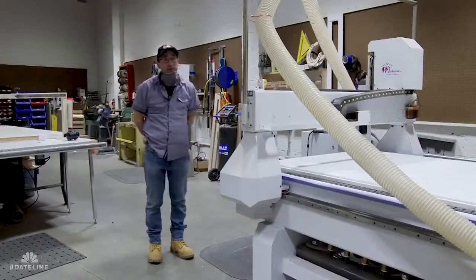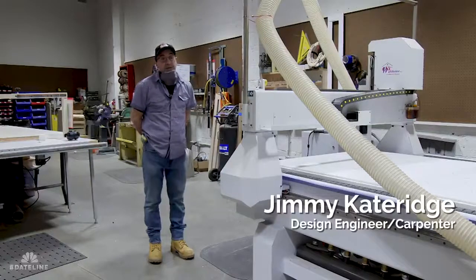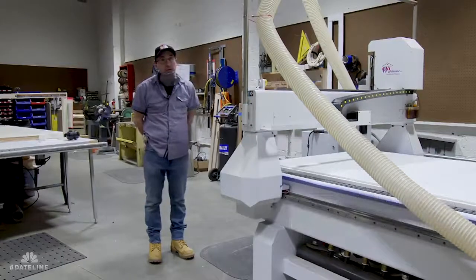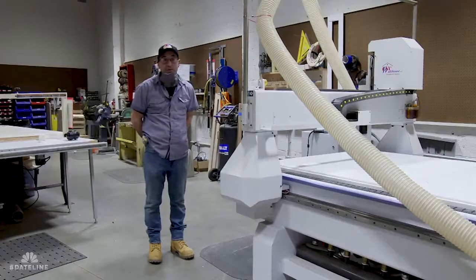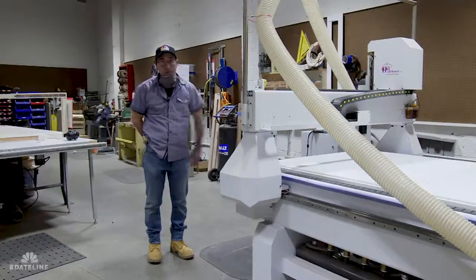This is a CNC, which is a computerized numerical cutter. Basically the concept is anything you can draw, this will cut. We can cut aluminum, steel, plywood, foam, PVC — which we're cutting now.